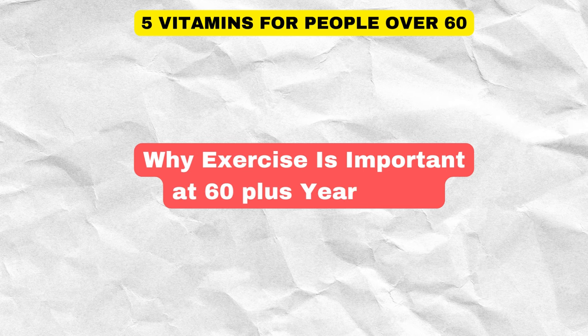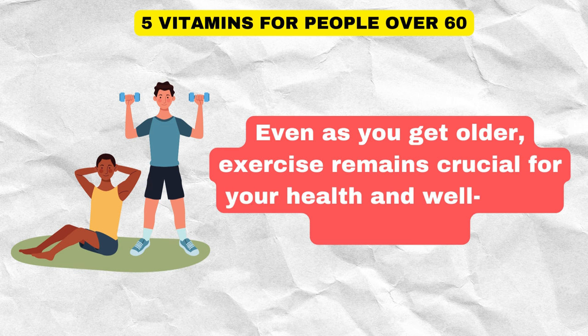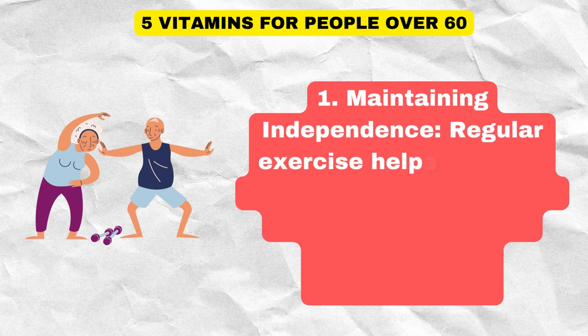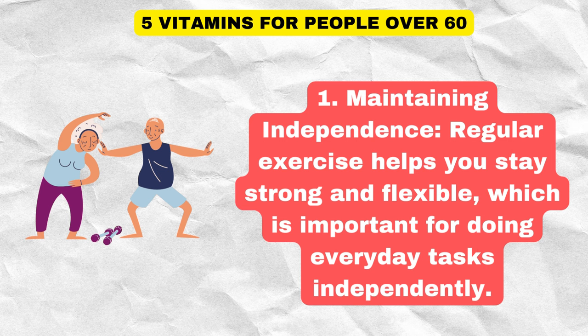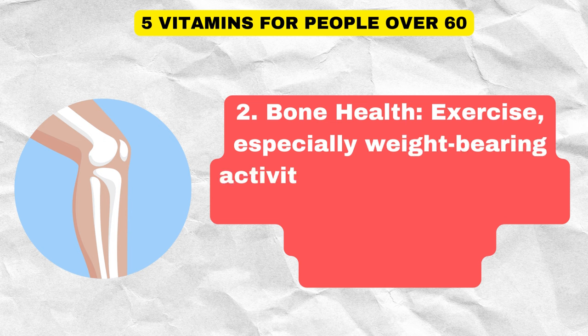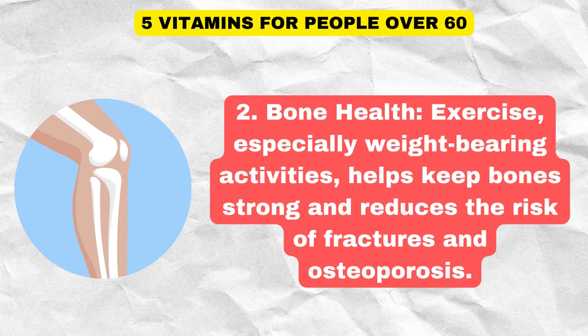Even as you get older, exercise remains crucial for your health and well-being. Maintaining independence is key — regular exercise helps you stay strong and flexible, which is important for doing everyday tasks independently. Bone health is another benefit: especially weight-bearing activities help keep bones strong and reduce the risk of fractures and osteoporosis.